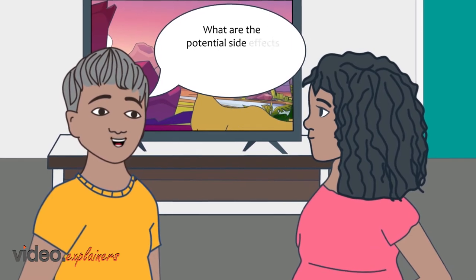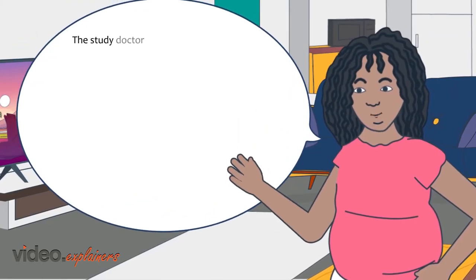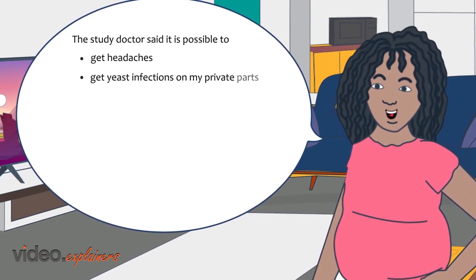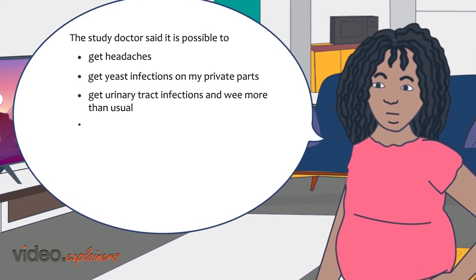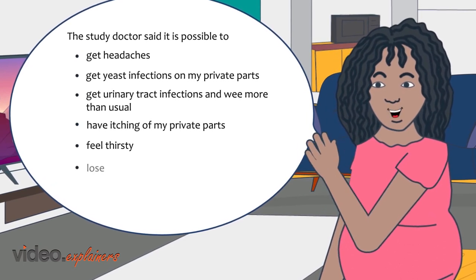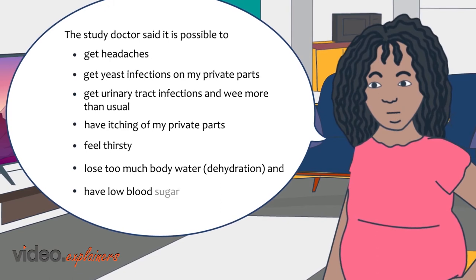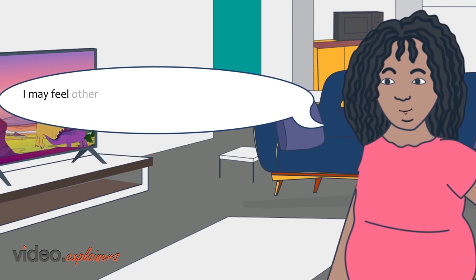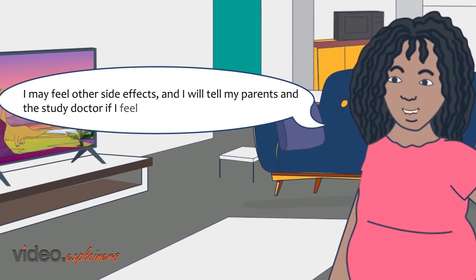What are the potential side effects that can happen while you're in the study? The study doctor said it is possible to get headaches, get yeast infections on my private parts, get urinary tract infections or urinate more than usual, have itching of my private parts, feel thirsty, lose too much body water, dehydration, and have low blood sugar or hypoglycemia if I am also taking insulin. I may feel other side effects and I will tell my parents and the study doctor if I feel unwell.